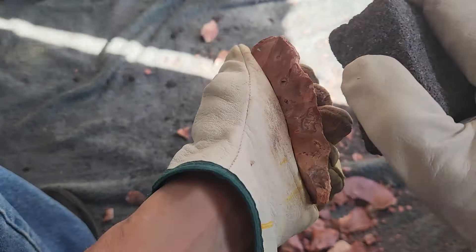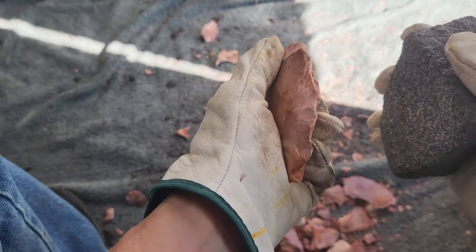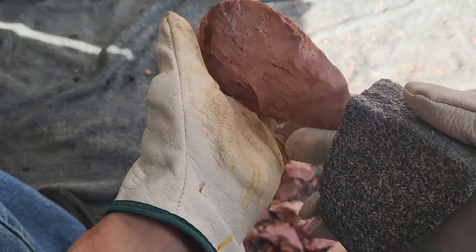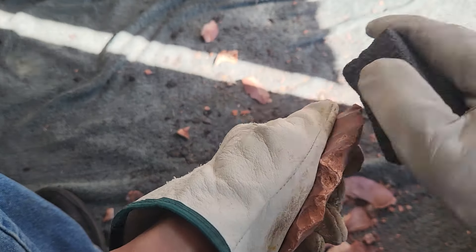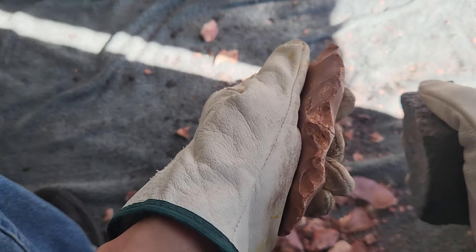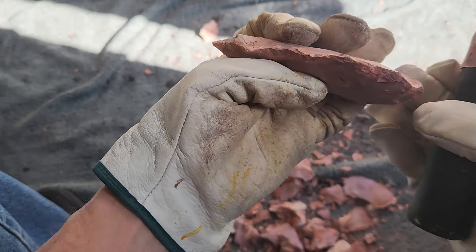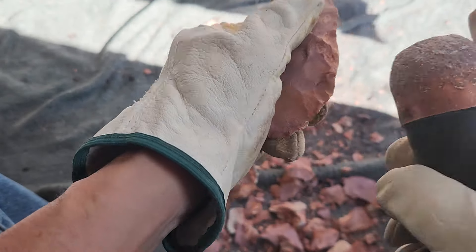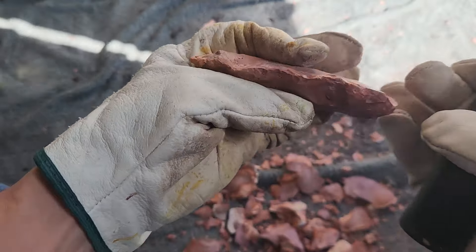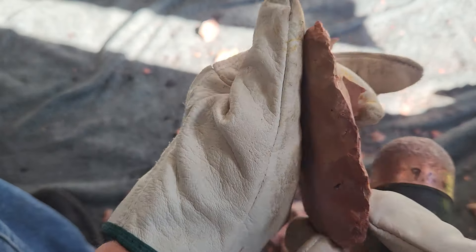I know a couple guys who got really excited about selling rock. They had a location where they could just go and pick it up for free — the landowner wanted the rocks gone. They advertised, started selling it, and then they ran out. Tons of rocks literally, and they ran out. So it's a finite resource. Even if you're swimming in it right now you might not be in a few months — the market is that good if it's good rock. Now if you got stuff that doesn't work very well, you might have a hard time selling it.